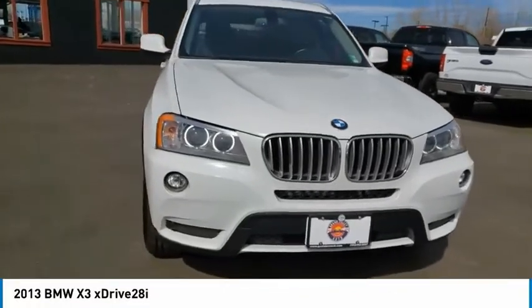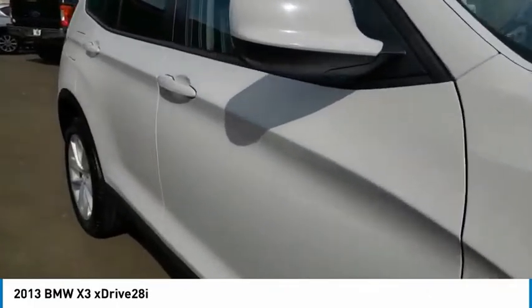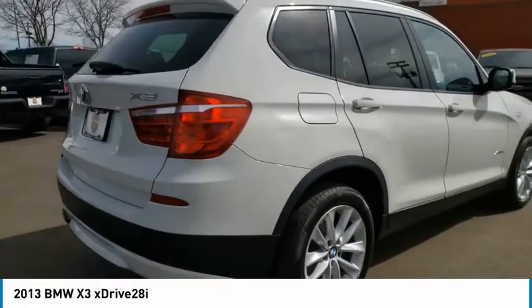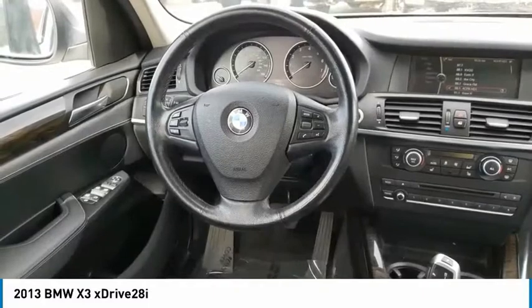We are pleased to show you the 2013 X3. BMW X3 builds on the success of the original by developing its core competencies while adding new technology to establish new benchmarks for agility, efficiency, and comfort.